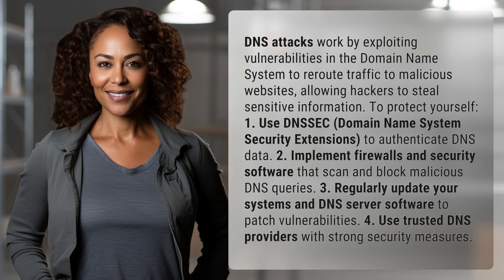3. Regularly update your systems and DNS server software to patch vulnerabilities. 4. Use trusted DNS providers with strong security measures.